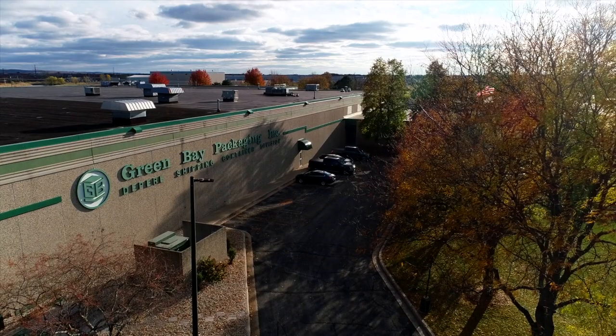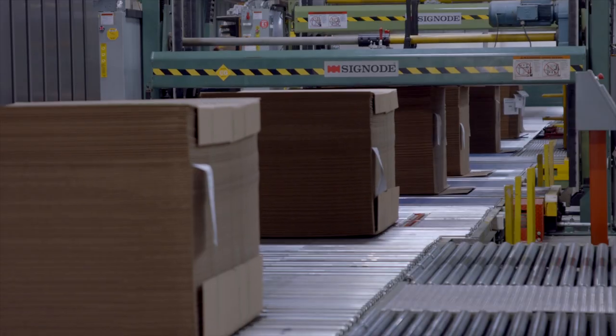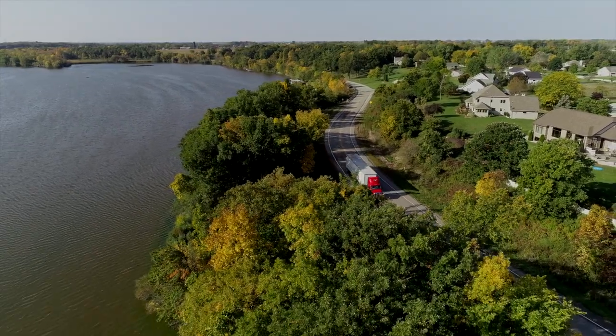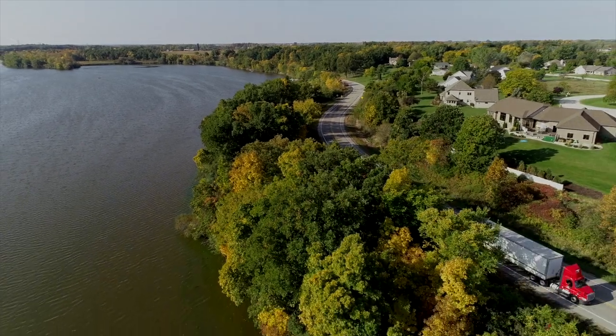Green Bay Packaging's De Pere Shipping Container Division is one of the most advanced automated container plants in the world, shipping between 40 and 50 truckloads of corrugated boxes per day to a variety of national customers based in the Midwest.